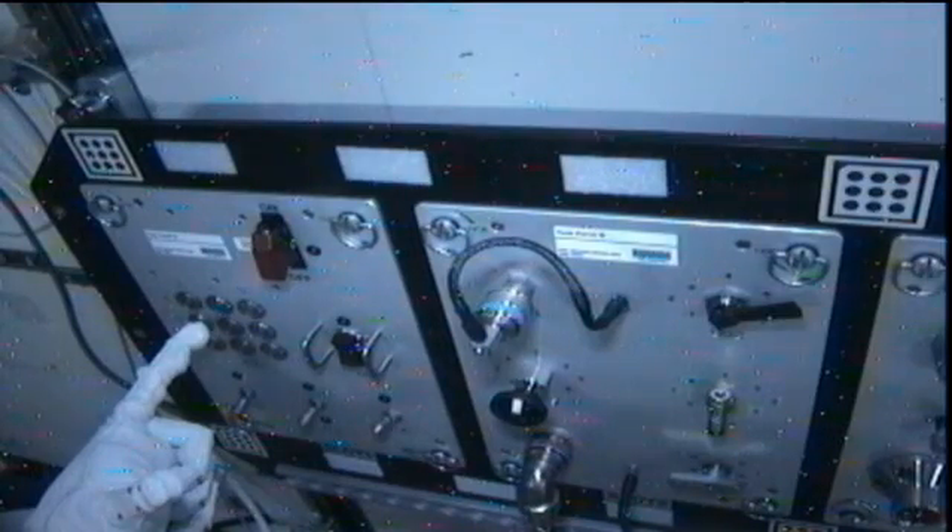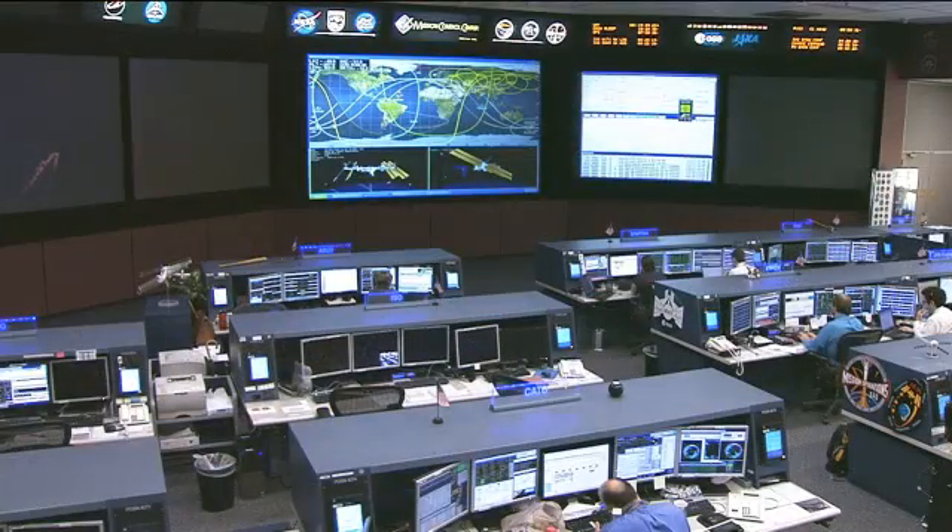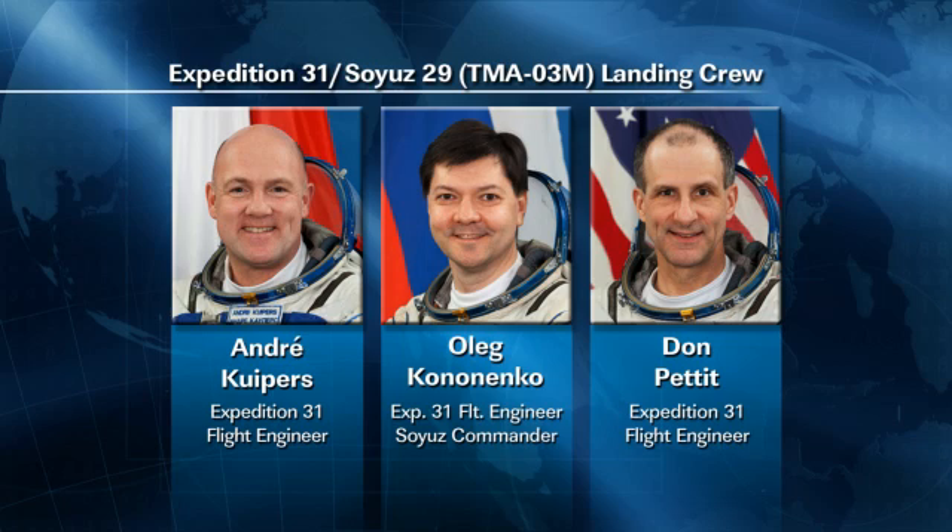The crew also worked in Soyuz descent training as Pettit, Kuipers, and Kononenko prepared themselves for the effects of a return to gravity that they will experience for the first time in six and a half months when they return to Earth on Sunday.